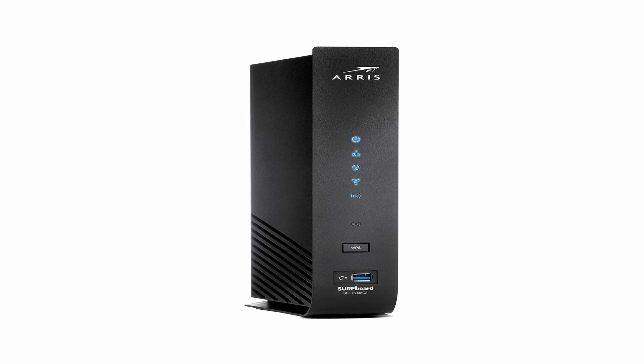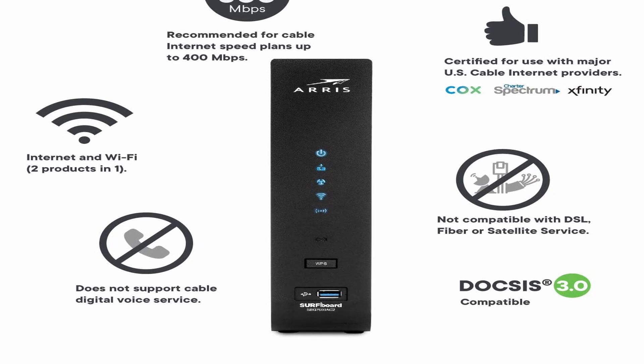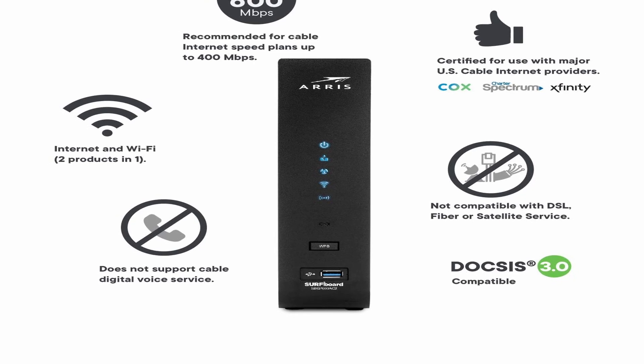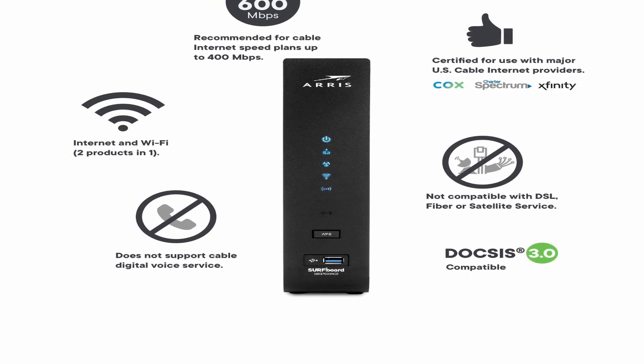So guys this was the video about the best modems. All the links are given in the description, do check them out. If you enjoyed the video, be sure to hit the like button, tell us in the comment section about which one you like the most and don't forget to subscribe to my channel for more videos. Thank you.